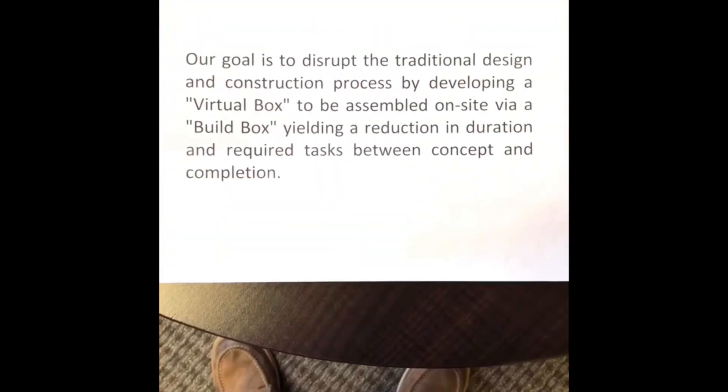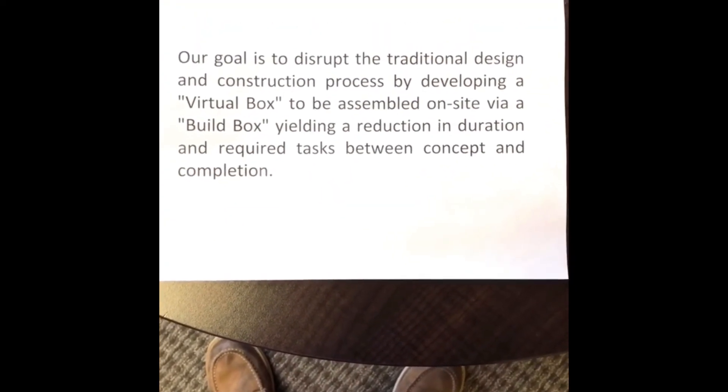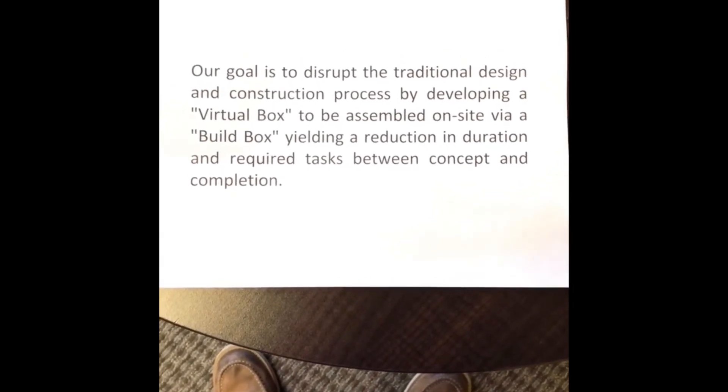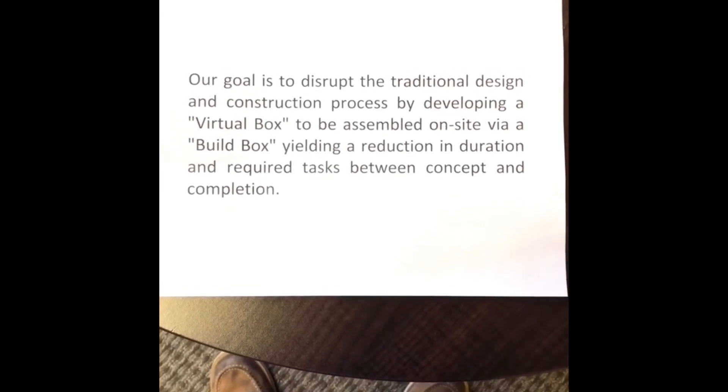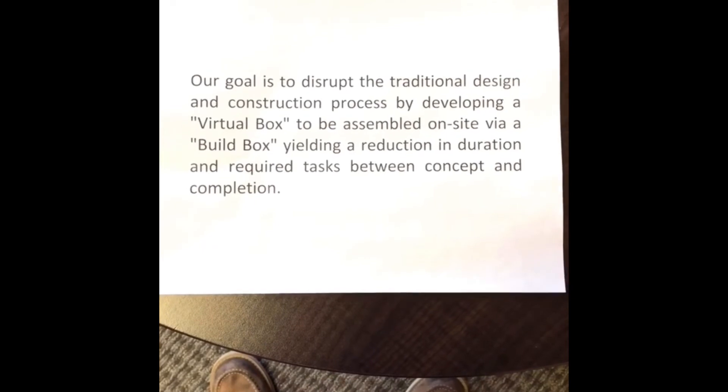Why did we do this? Our goal is to disrupt the traditional design and construction process by developing a virtual box to be assembled on-site via a build box, yielding a reduction in duration and required tasks between concept and completion of a project.